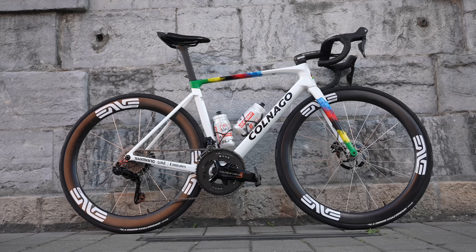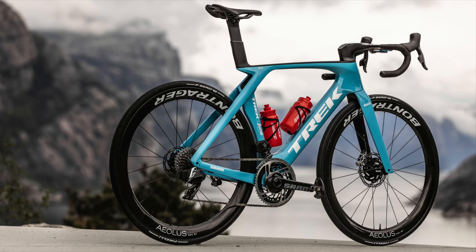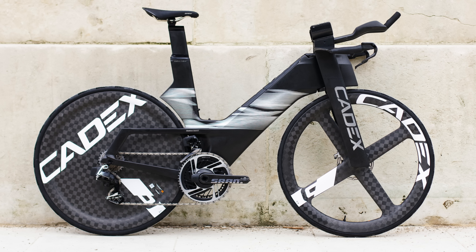What if road cycling had no rules? No weight limit? No geometry restrictions? No double diamond frame rule? How fast could bikes go? How light could they be? And what wild machines would designers finally unleash? Welcome to Just Ride Bikes, I'm David and today we are tearing up the rulebook to explore a world where bike tech isn't held back.